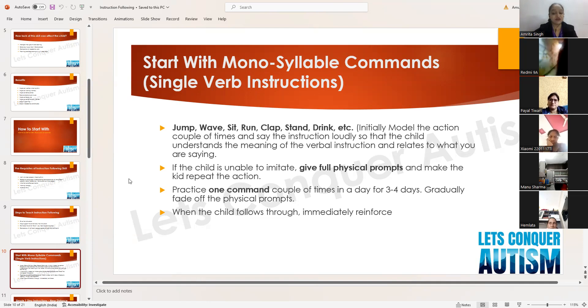Don't introduce multiple commands in one day — the child will get confused. Practice one command consistently, a couple of times a day for three to four days, until the child gets the idea. Gradually fade off the physical prompts — just jump in front of the child — and when the child follows through, immediately reinforce.